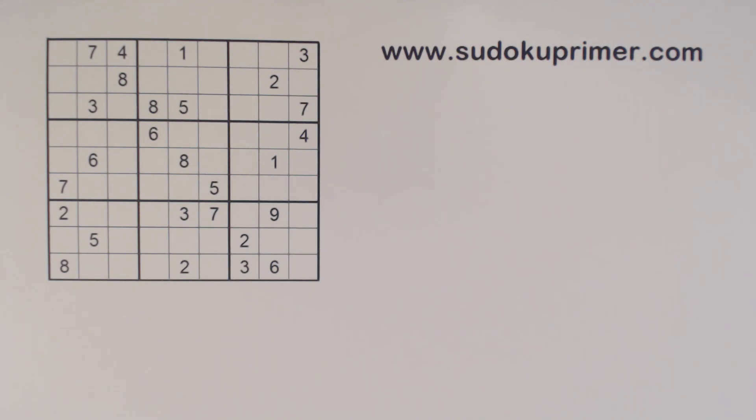Wow, talk about a blast from the past. Volume 87 was 50 volumes ago — right now we're on Sudoku to Go volume 137. And Sudoku Primer video number seven was released in October of 2016. This channel's first nine videos were around three minutes long.